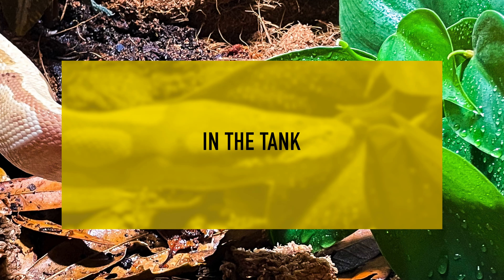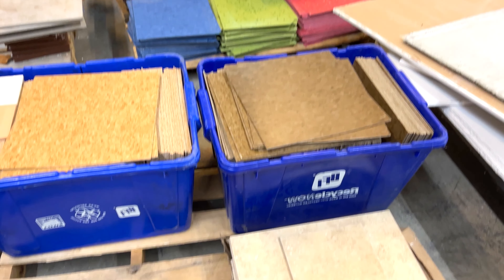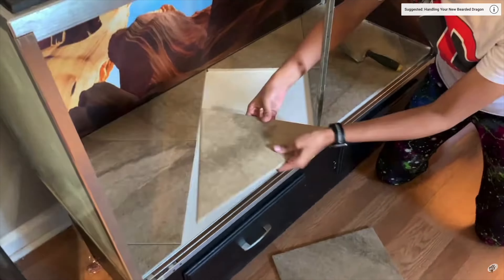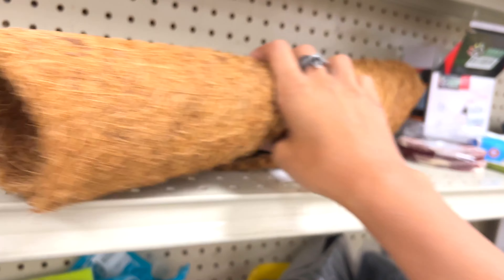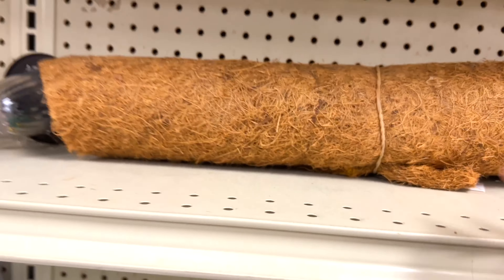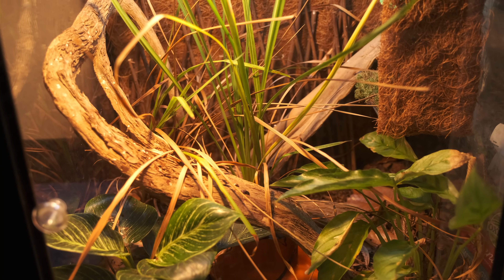Next up, things you can find to put inside your tank. The biggest one: tile. You guys often ask me where I get tile for tanks — it almost always comes from thrift stores like this Habitat for Humanity, or from leftover tile when my parents redid their bathroom. All the tile in my tanks has come from thrift stores; it's super cheap and you only need a few pieces for most tanks. I also found this super cool cocoa coir background material for a DIY background — this one at the thrift store was $2.99. I actually meant to buy it and forgot, and watching the footage I'm kind of sad about that.